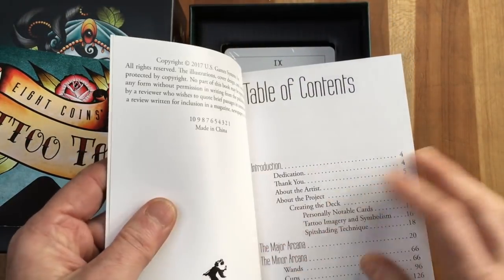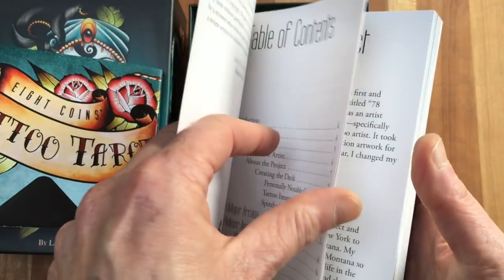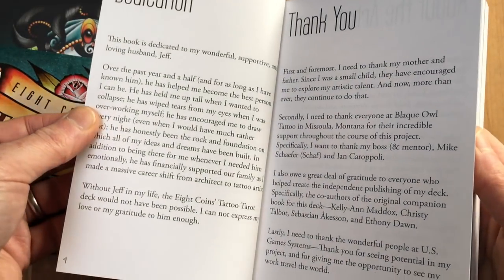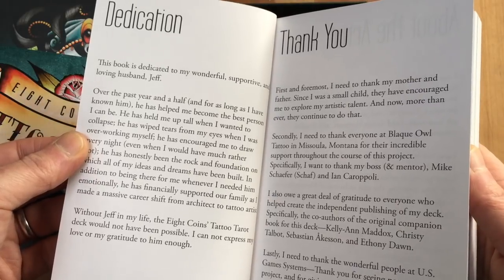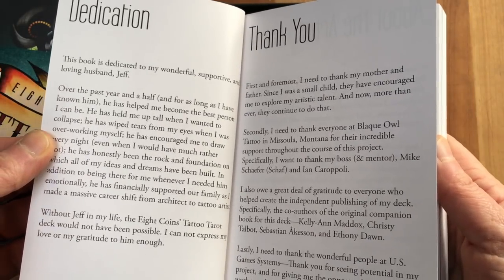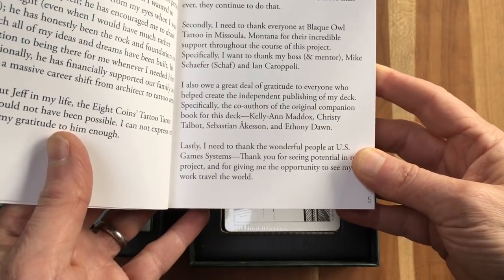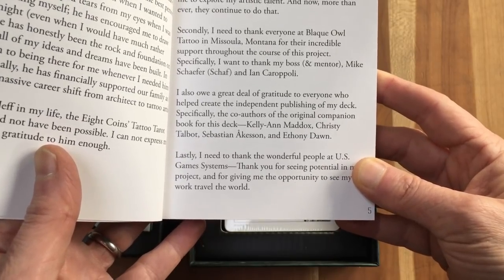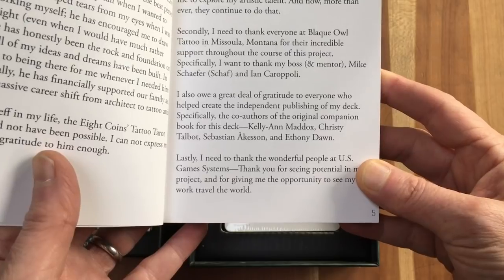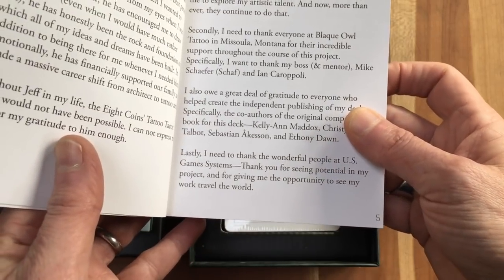I wonder if rather than making a contract with those five tarot contributors, this book has been redone. 'This book is dedicated to my wonderful, supportive and loving husband. I also owe a great deal of gratitude to everyone who helped create the independent publishing of my deck, specifically the co-authors of the original companion book: Kellyan Maddox, Christie Tabbot, Sebastian Axon, and Ethne Dawn.' I have a feeling this is a different companion book.